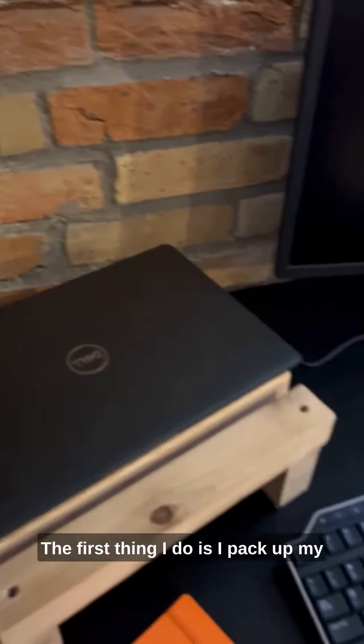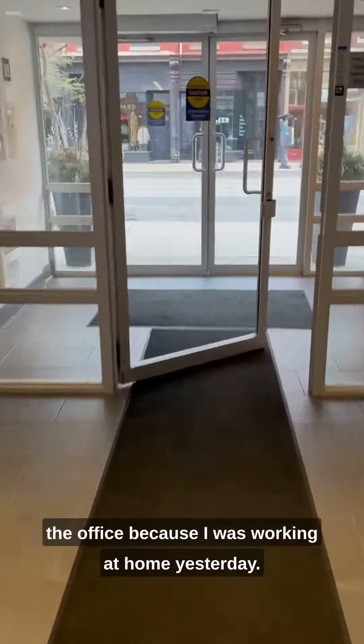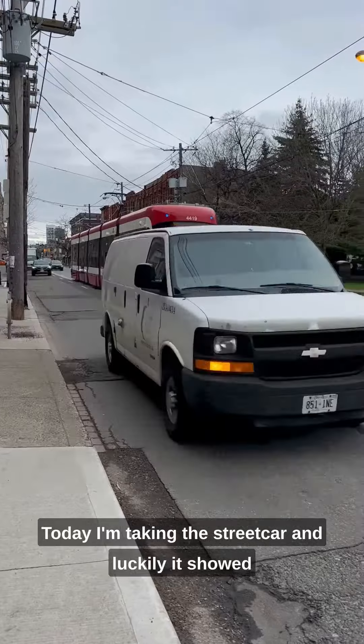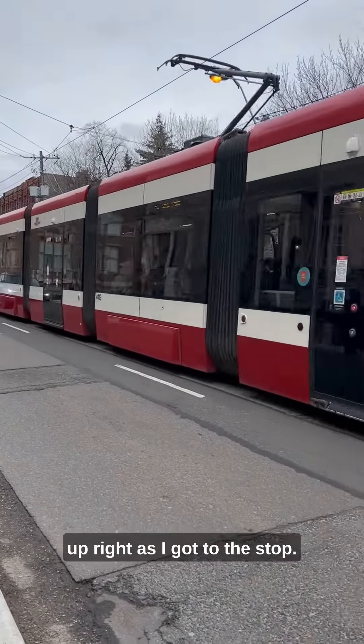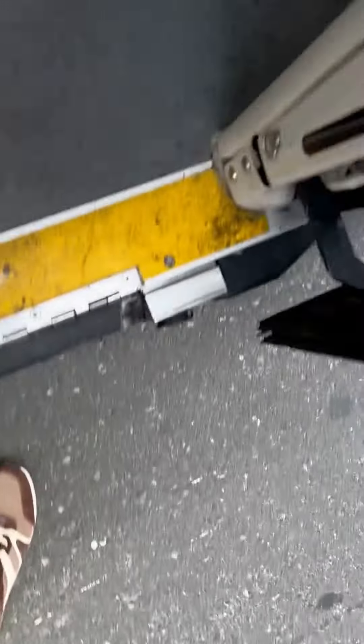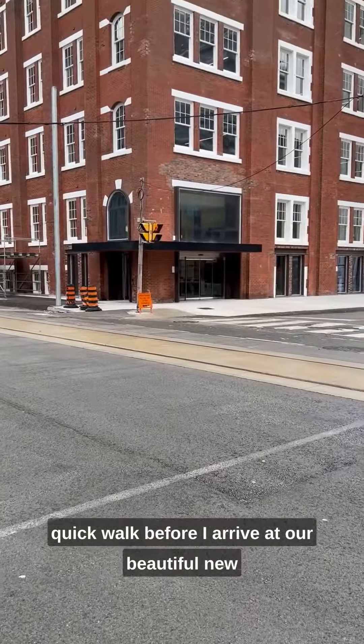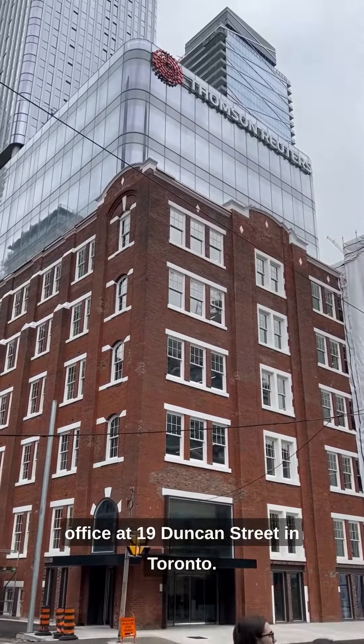The first thing I do is pack up my computer and all the things I need to go into the office, because I was working at home yesterday. Today I'm taking the streetcar, and luckily it showed up right as I got to the stop. Once I get off the streetcar I have a quick walk before I arrive at our beautiful new office at 19 Duncan Street in Toronto.